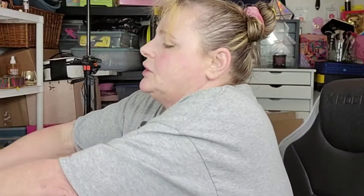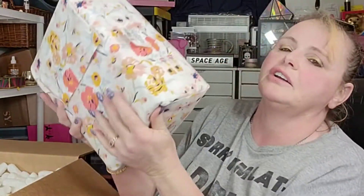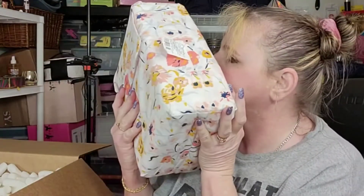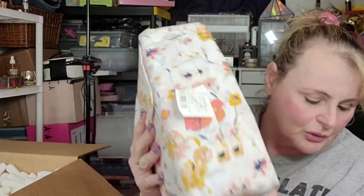What do we have here? This looks like a sheet set — yes, this is a queen size sheet set. These are so soft and they smell clean. They're not in plastic, which makes me think they've been opened. A lot of these things are returned, but it's cool.